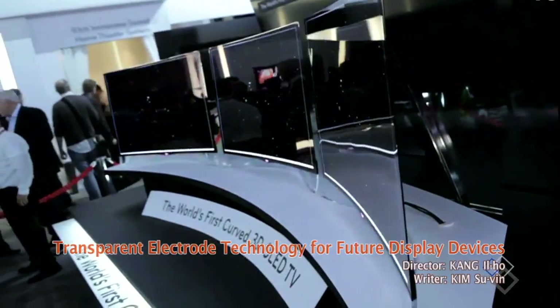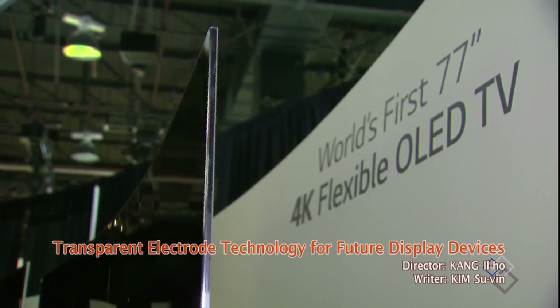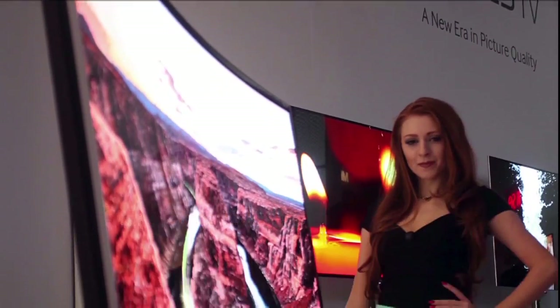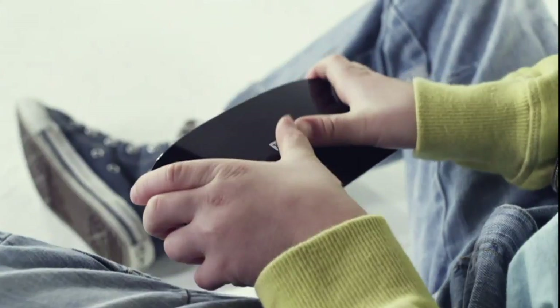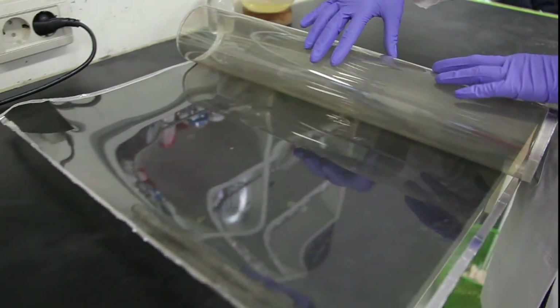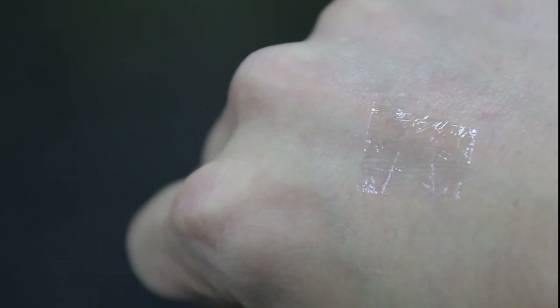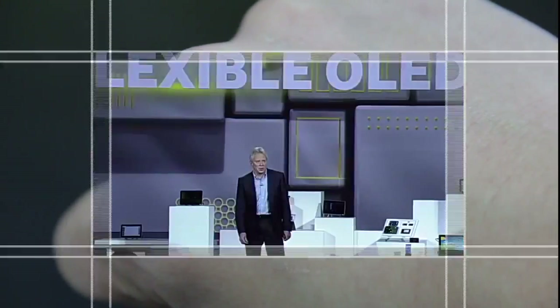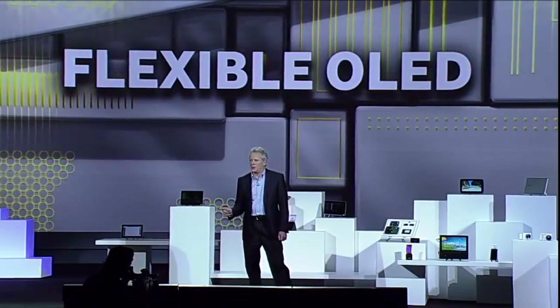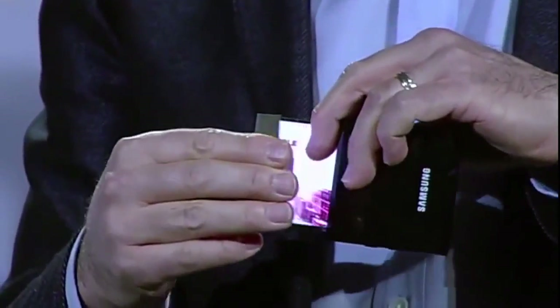TVs, smartphones and touch panels today do not just come in the usual rigid flat screens but also in flexible form. To add flexible and transparent factors to electronic devices, equally invisible and flexible power supplies are essential. Various transparent electrodes are being developed to pave the way for new generation displays. At last year's Consumer Electronics Show in Las Vegas, Samsung Electronics unveiled flexible displays.